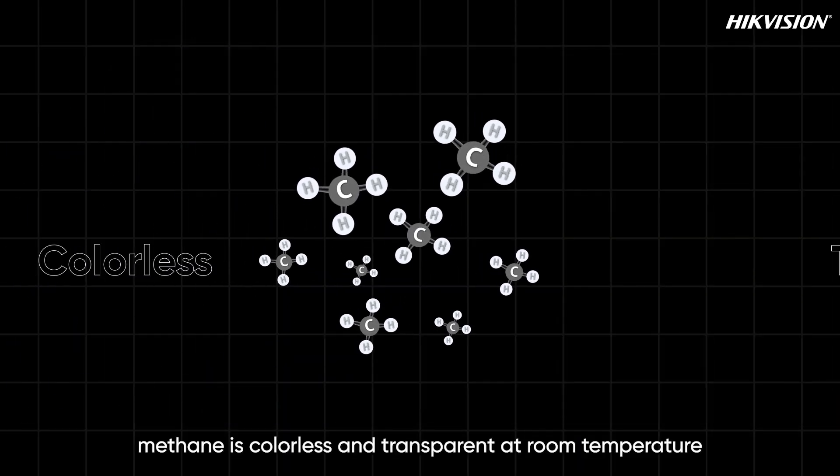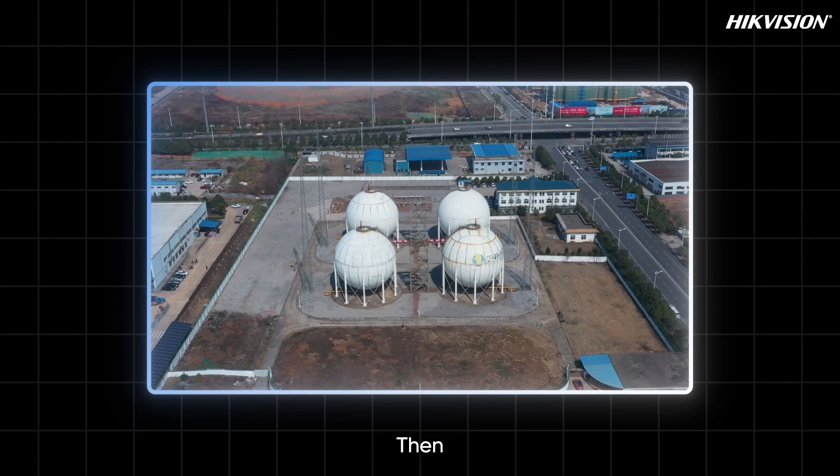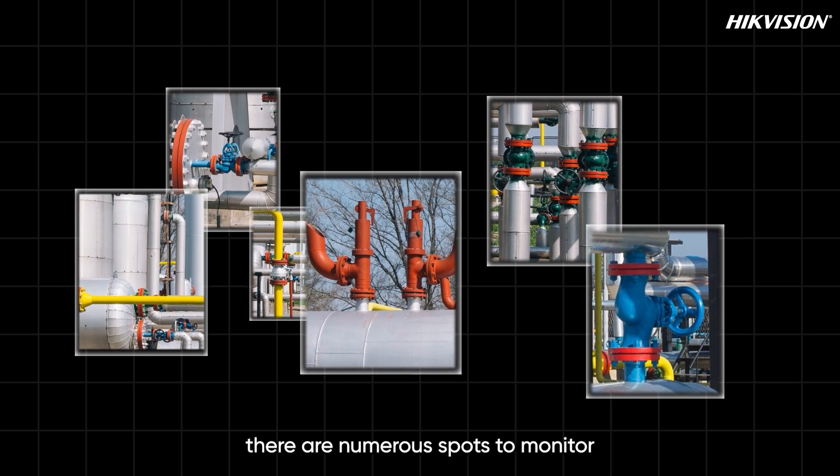First, methane is colorless and transparent at room temperature — invisible to the naked eye. Then, in high-risk environments like natural gas stations and chemical parks, there are numerous spots to monitor.